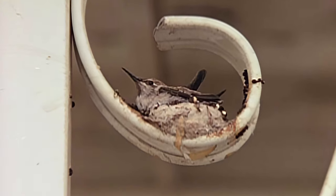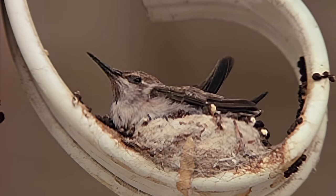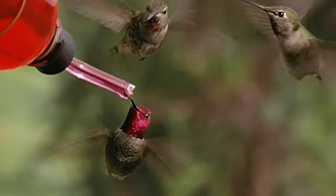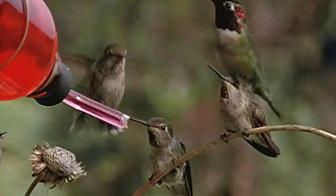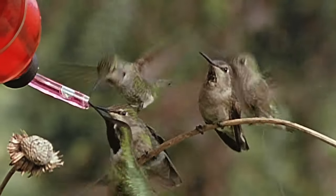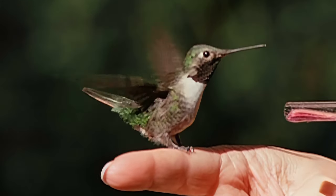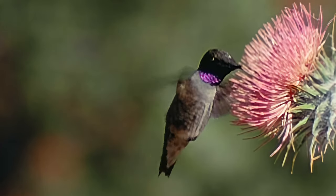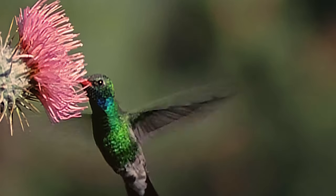Elusive and small, hummingbirds can nest just as they eat — almost anywhere. Constantly moving, the birds take in at least half their weight in food daily. A human expending the same amount of energy would require 150,000 calories a day. Ancient, far-ranging and successful, hummingbirds have survived because they created their own niche.